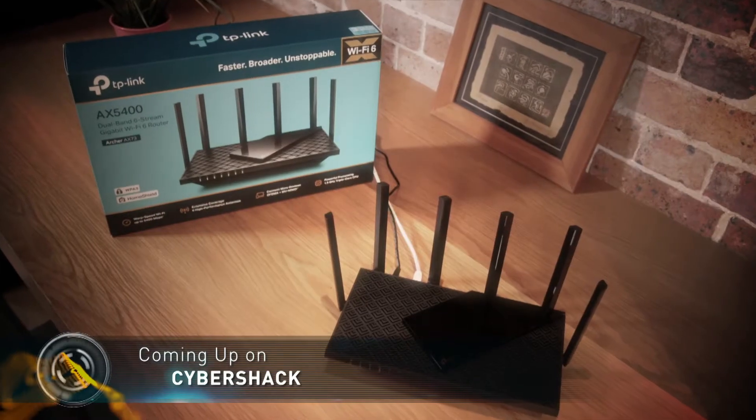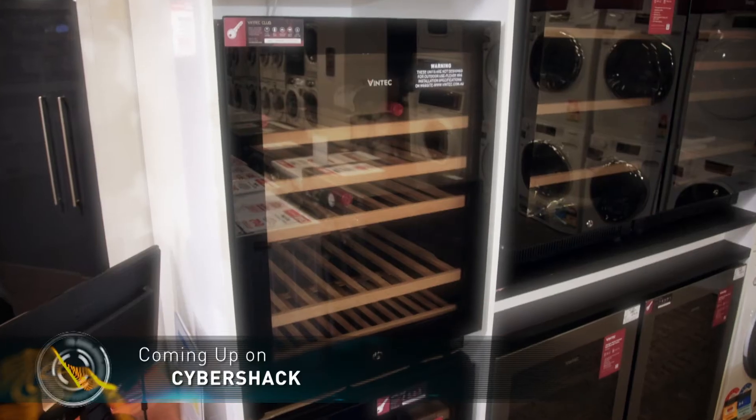Coming up, how to get congestion-free Wi-Fi in your home, and more of our favourite Christmas gift ideas.